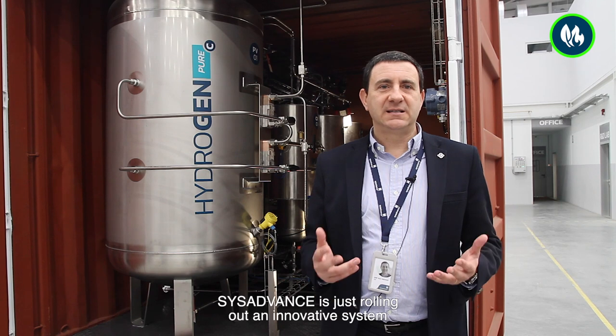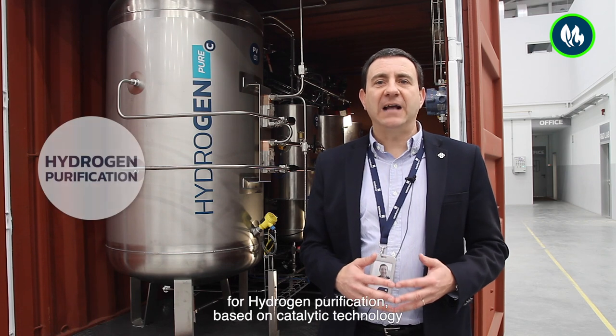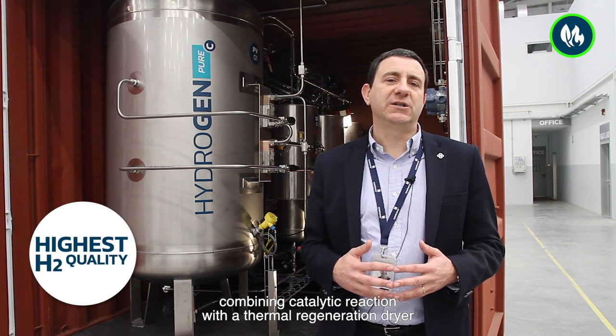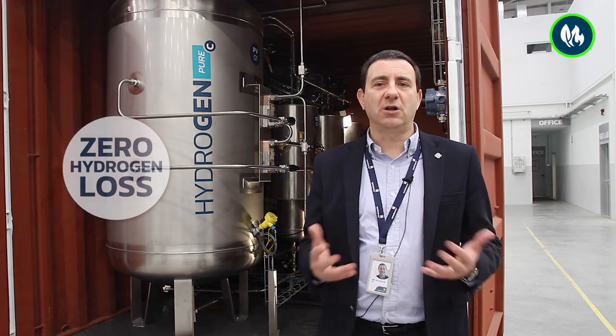Welcome to SysAdvanced. SysAdvanced is rolling out an innovative system, Hydrogen Pure-C, developed by our R&D team for hydrogen purification, based on catalytic technology — combining catalytic reaction with terminal regeneration dryer to produce the highest hydrogen quality with zero hydrogen loss.